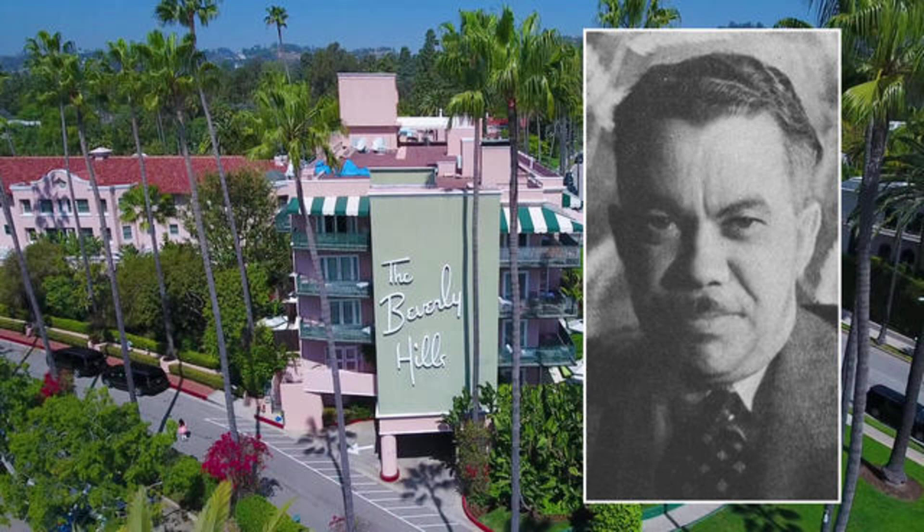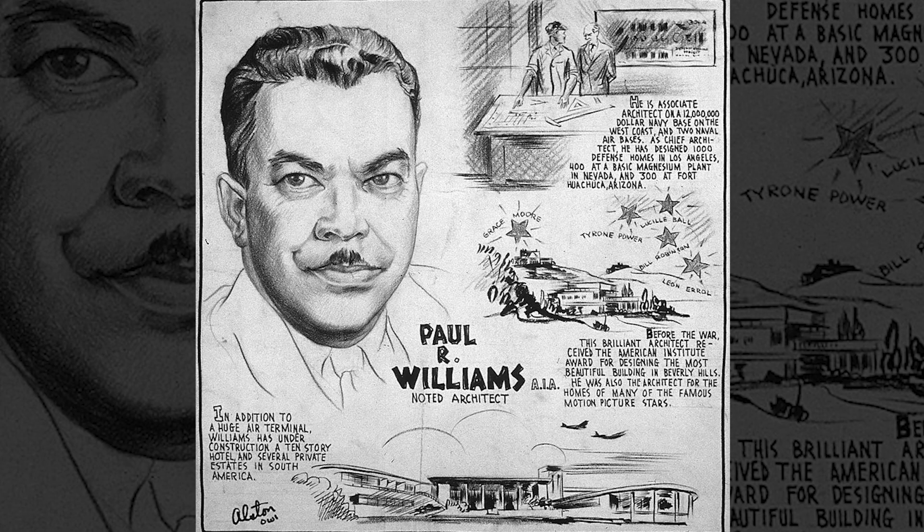The Beverly Hills Hotel. Inducted as the first Black member of the American Institute of Architects in 1923, Paul R. Williams was known for designing fabulous celebrity homes for stars like Frank Sinatra, Lucille Ball, and Desi Arnaz. He also put his signature stamp on the Beverly Hills Hotel, choosing the pink and green colors and the font for the iconic sign, as well as designing the Polo Lounge and the Crescent Wing.